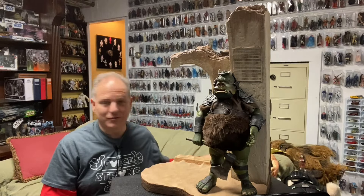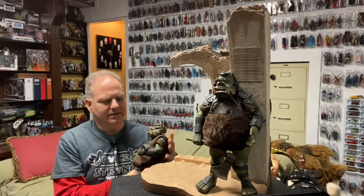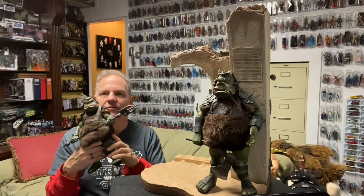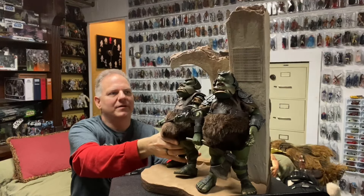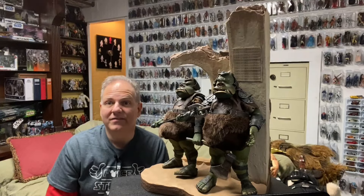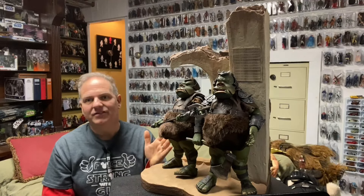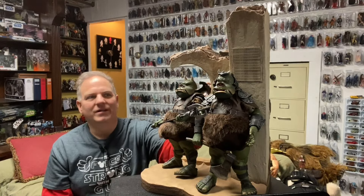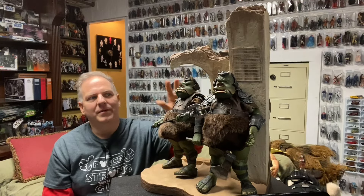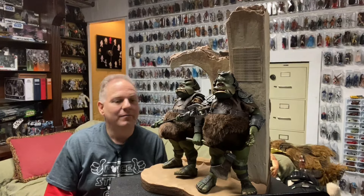It's so nice I ended up getting him twice. Here's the second one — pretty much the same but this one comes with the bigger spear. You just need to have two. Both Gamorrean Guards have hard plastic, pleather, and faux fur elements. They have removable helmets, although they look a little weird from the back without them.